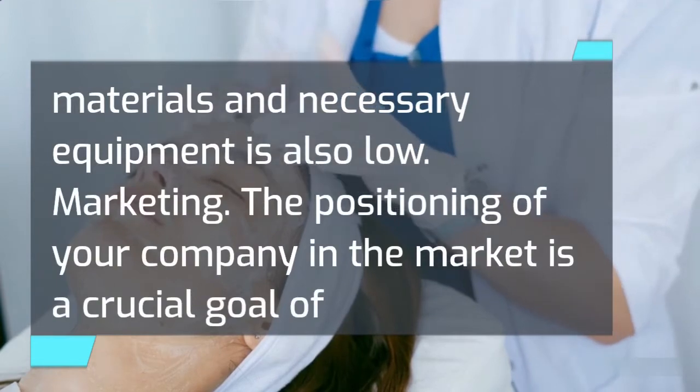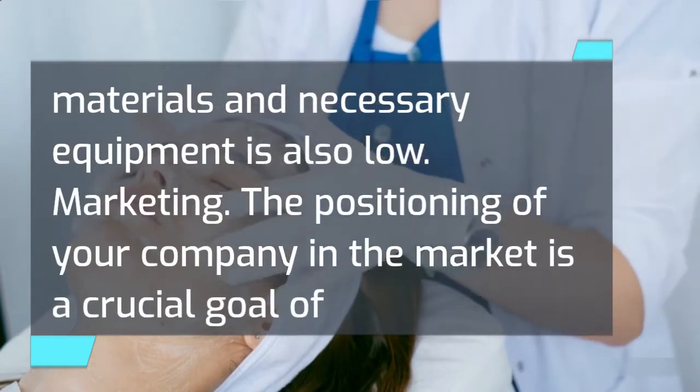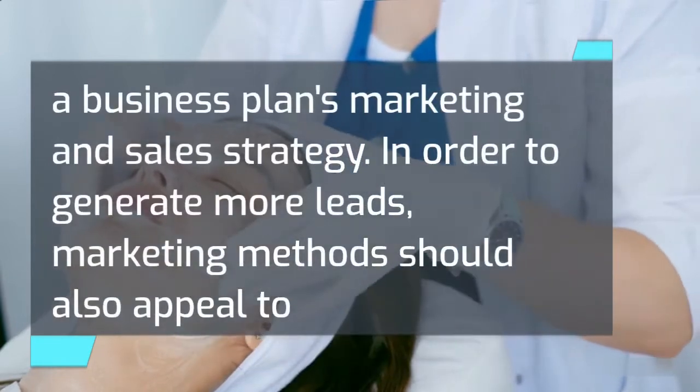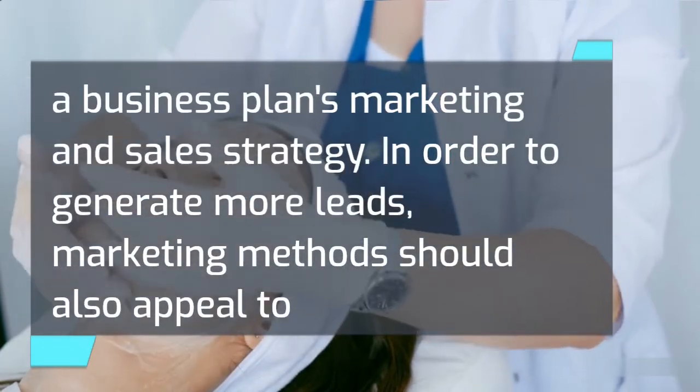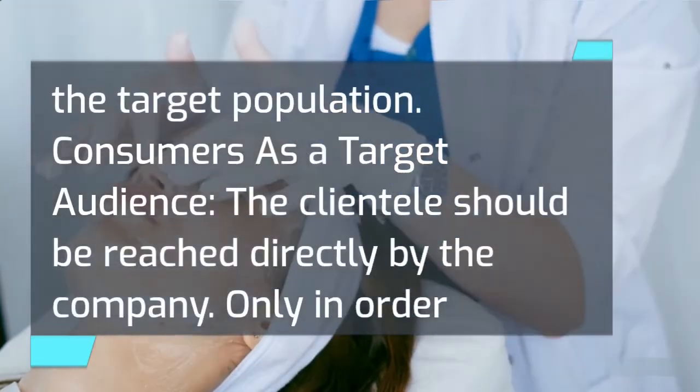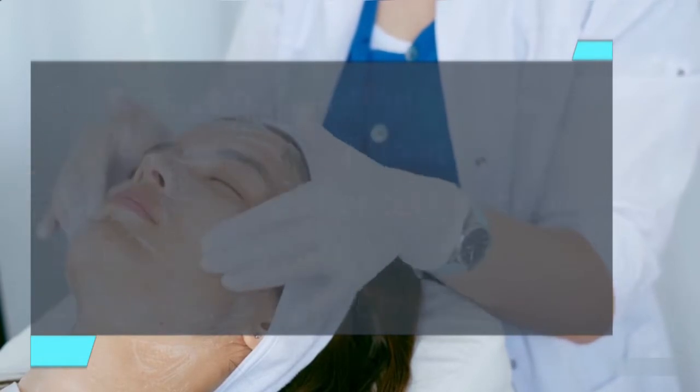Marketing. The positioning of your company in the market is a crucial goal of a business plan's marketing and sales strategy. In order to generate more leads, marketing methods should also appeal to the target population. Consumers as a target audience — the clientele should be reached directly by the company. Only in order to meet their wants would the audience be interested in the goods.